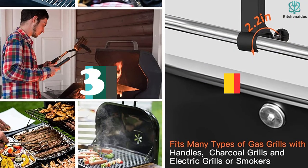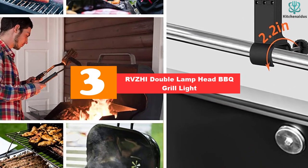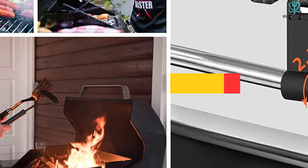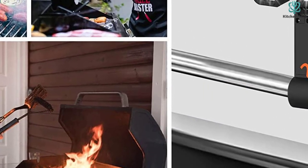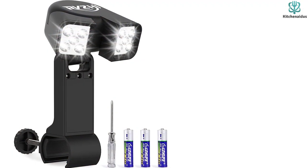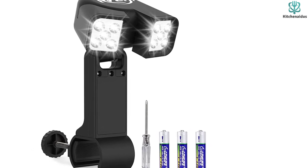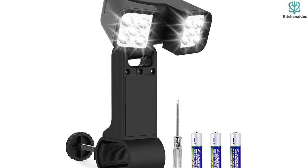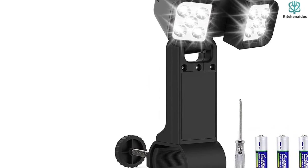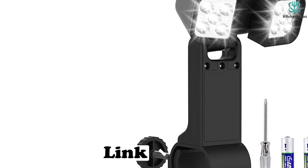At number 3, we have the RVZHI Double Lamp Head Barbecue Grill Light. If having the brightest, most powerful light out there is a priority for you, this adjustable light is sure to do the trick. Offering 10 LED lights with 100 lumens and a lifetime of upwards of 1000 hours, this is a bright light that's going to last you for lots of outdoor cooking adventures. The two independent lamp heads can be rotated and swiveled so that they're illuminating the exact area of the grill or smoker that you need lit up.